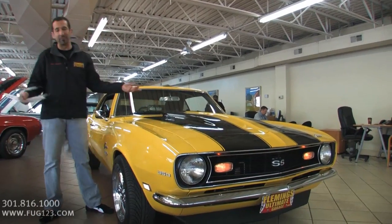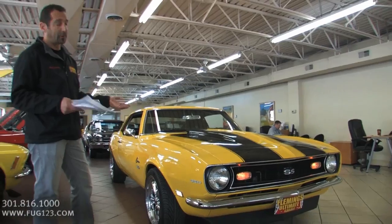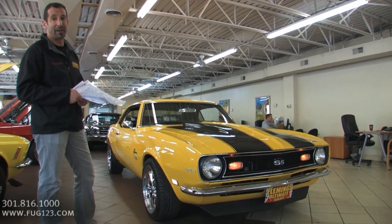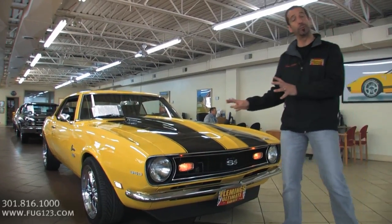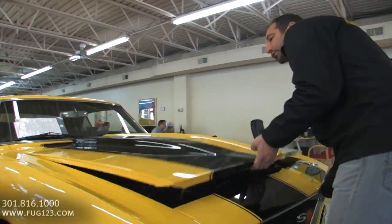I love the cowl induction hood emblems on there — this is a cowl induction hood. But when we open underneath here, you're going to see it's no cowl induction engine in there. It's pretty modified and pretty spectacular, so we'll check that out as we go. Let's take a peek under the hood, because what's under the hood really is a lot of what you're getting in this car. This is what takes these cars to the pro touring level.